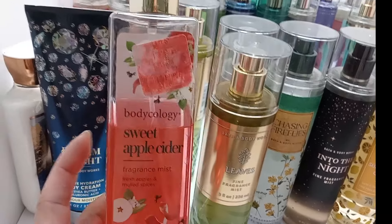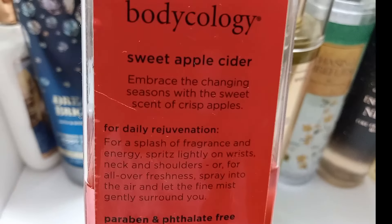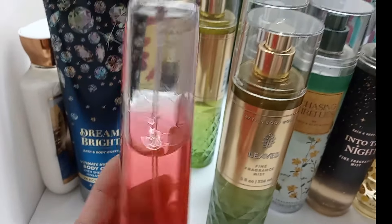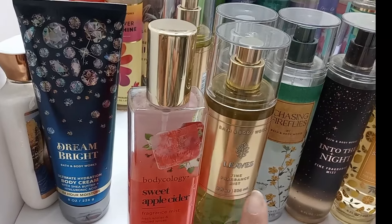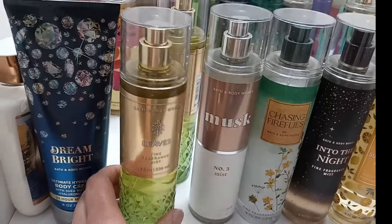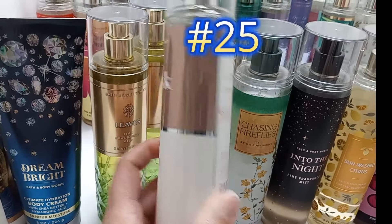I found a Body Ecology at Ollie's for $1.99 that has fresh apples and malt spices. I was actually wearing that one when I got the Leaves in the mail, and when I sprayed Leaves on top it smelled so good together. The next time it went on sale I got it as a backup because I really enjoyed that layering combo.